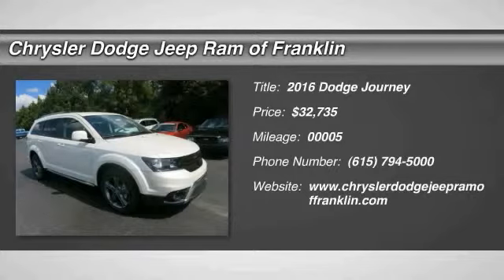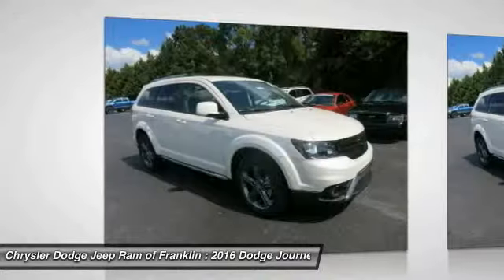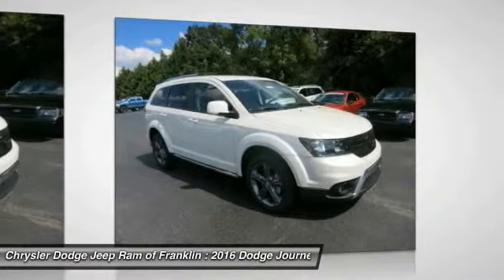2016 Dodge Journey. The Dodge Journey combines the practicality of an SUV with the comfort of a car, all while boasting a style all its own.